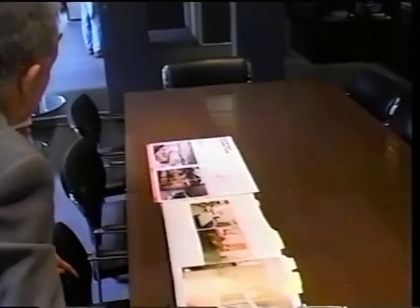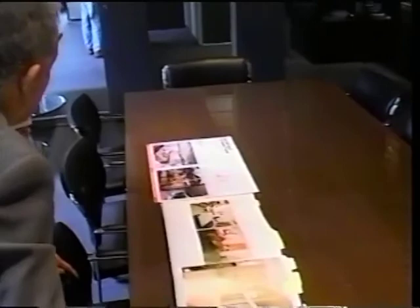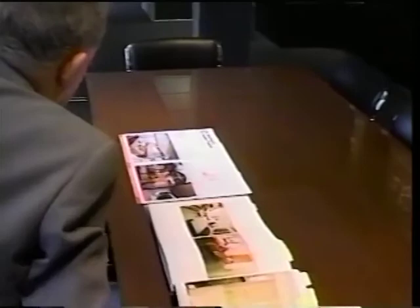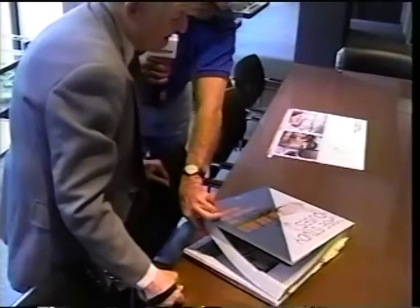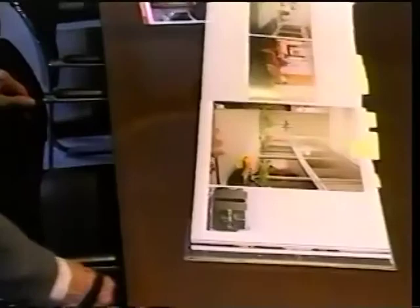This is the announcement of the book signing — next Sunday — and that's one of my drawings up here. The book weighs about 20 pounds. Heavy and costly — $150 for that book. But anyway, we've been very fortunate.